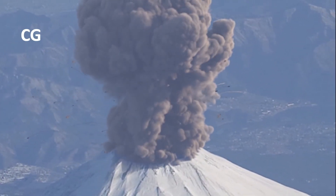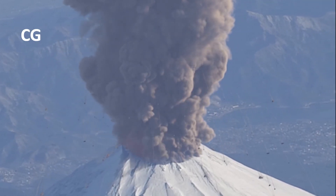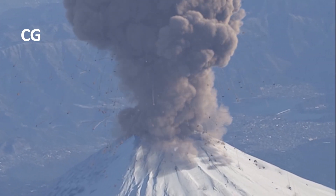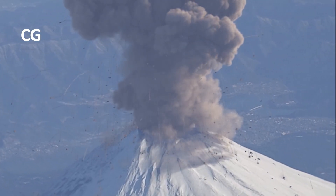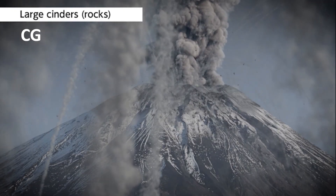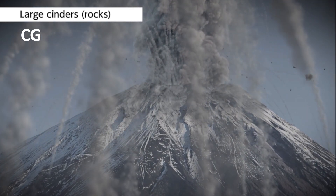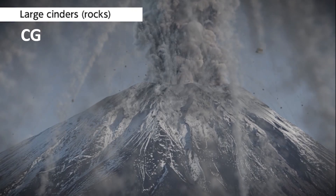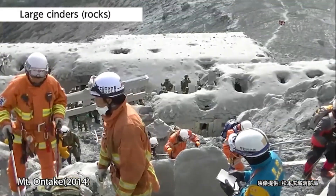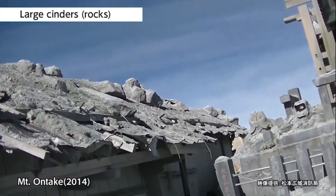What would happen if there were a major eruption of Mount Fuji? Let's take a look at the volcanic phenomena that may occur in the event of a major eruption. Large rocks: in an eruption, large numbers of rocks spew out of the volcano near its crater. Sometimes these rocks can be several meters wide, powerful enough to destroy the roofs of buildings and could cause injuries or loss of life.